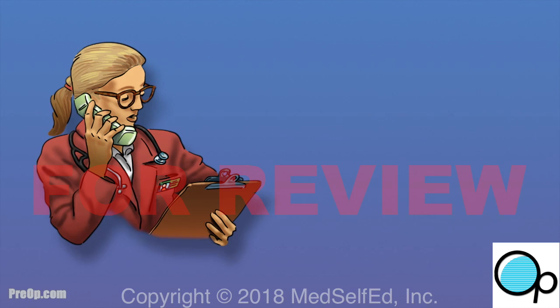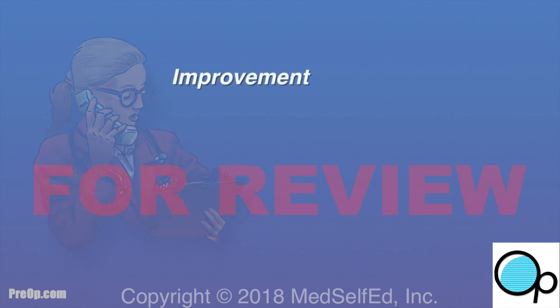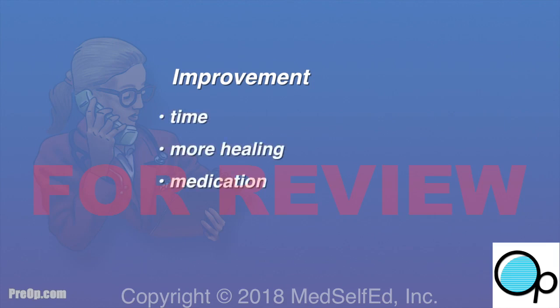Be patient as you heal and communicate your concerns with your surgeon. If you do have long-term side effects from your procedure, you can see improvement with time, further healing, medication, exercise, or more surgery.